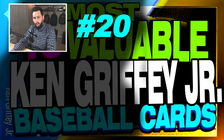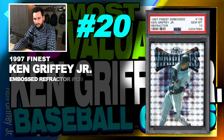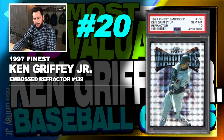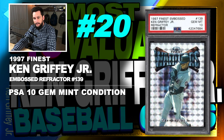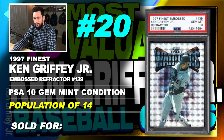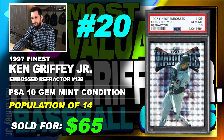Number 20 is a 1997 Finest Embossed Refractor Ken Griffey Jr., number 139, graded PSA 10, gem mint condition, population of just 14, sold at auction in April of 2018 for $610. Number 19 is a 1996 Finest Ken Griffey Jr. Gold Refractor with Coating, number 135, graded PSA 10, gem mint condition, population of just 48, sold in January of 2019 for $659.